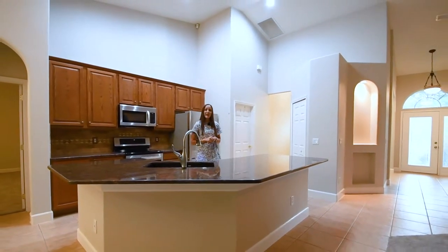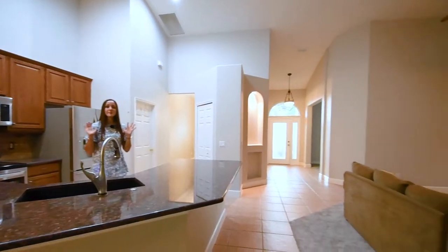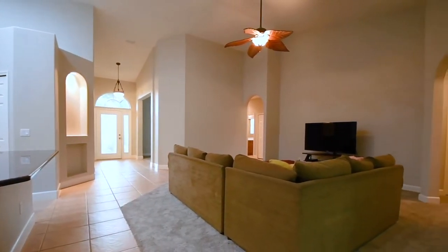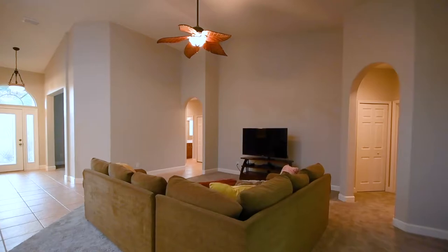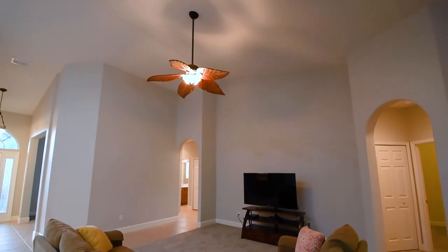You'll also have a little dinette back there, and all of this opens up to your family room, making this the perfect place for entertaining. It's a really spacious room with vaulted ceilings that make it feel even bigger, and again fresh paint and flooring throughout.